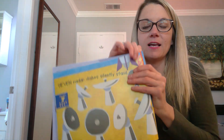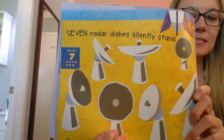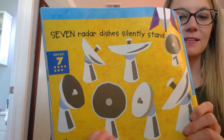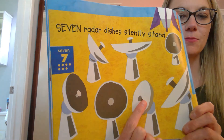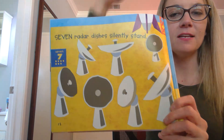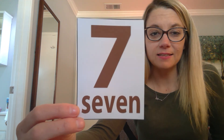Let's see seven. It says, Seven satellite dishes silently stand. Seven satellites. Let's count. One, two, three, four, five, six, seven. There's a lot of equipment needed for a rocket ride.